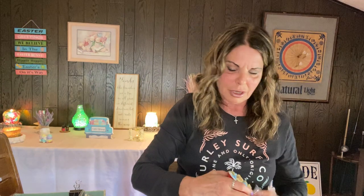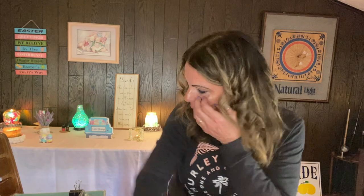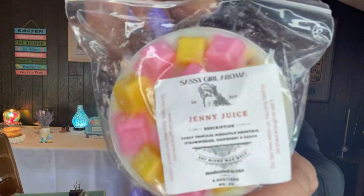Sassy Girl Aroma — I pulled Pretzel Bakery, which is caramel, pretzel, ice cream scoop, bread, sugar, cookie dough, zucchini. I also pulled Jenny Juice. That's another good one for tomorrow — it really depends on the weather. If it goes back to cold, I might do Sticky Fingers; if it's hot out, I might try Jenny Juice. I have three of those. And Cookie Jar, which is blackberry jam, butter cookies, waffle cone, cotton candy, frosting. That's it for my Sassy Girl Aroma.